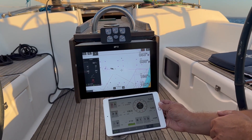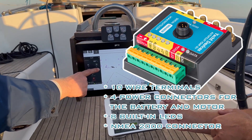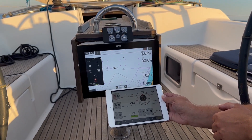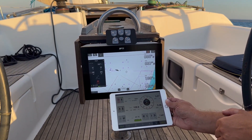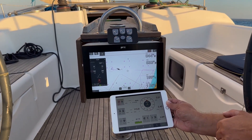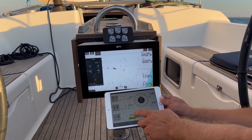It can be controlled by physical buttons connected to its terminals, as well as from the screen of modern Raymarine, Simrad, and BNG multi-function displays. If you have one of our gateways installed, you can turn your mobile phone or tablet into an Autopilot remote using the web application, without any software installation.